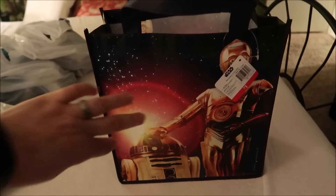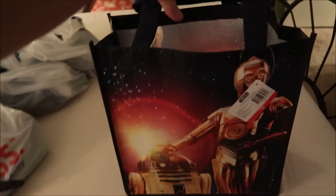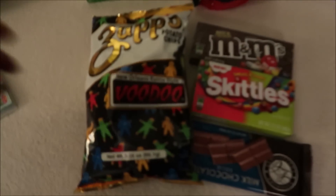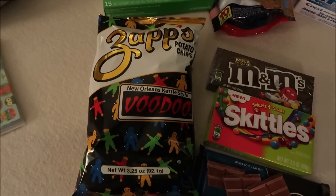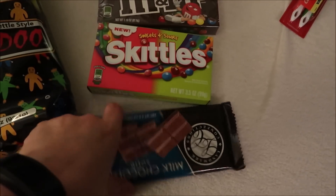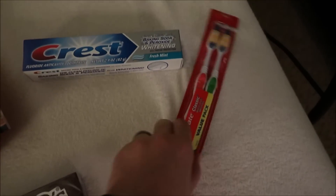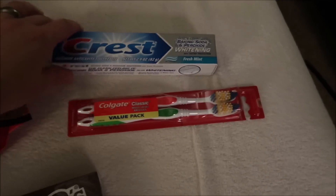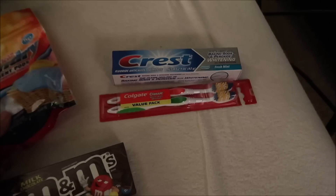We are back from our Dollar Tree shopping adventure and this is what we have gotten for our room steward. We got this cute little Star Wars tote bag. We've got the Zapps Voodoo potato chips because that's our representation of Louisiana. We've got candy - M&M's, Skittles, and a yummy-looking milk chocolate bar. Some personal items like a new toothbrush and toothpaste, because they have to supply all of these things for themselves, so that's a nice item to give him.